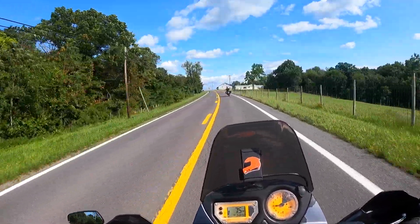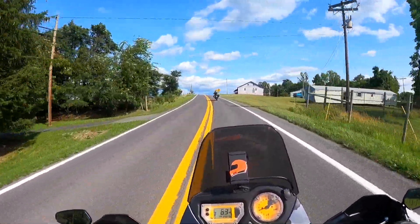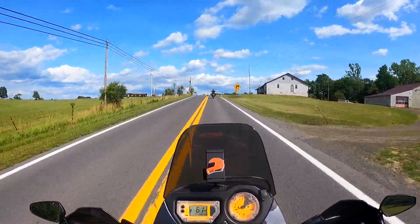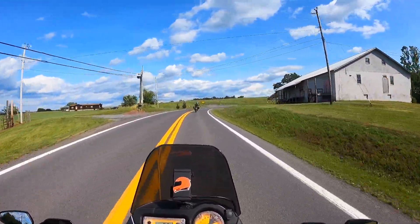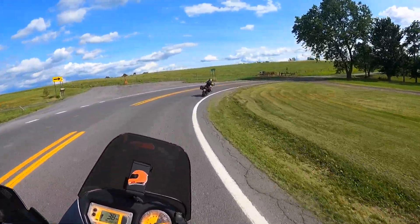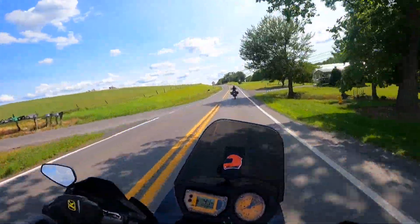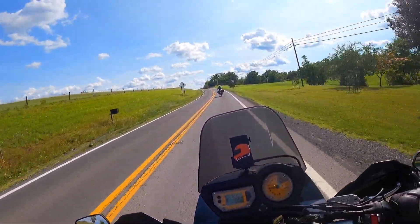I'm six foot three so I can definitely feel a little tight in the cockpit, but I love how nimble it is — it just feels much more narrow. You can really throw it around a lot more than the 1290; you can feel that it's a little bit lighter. I can really dive into the corners.